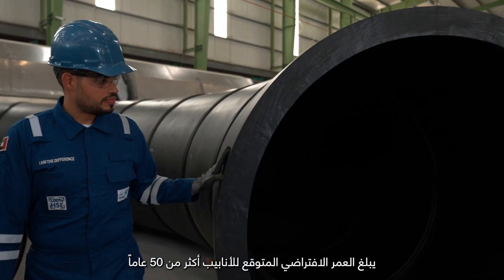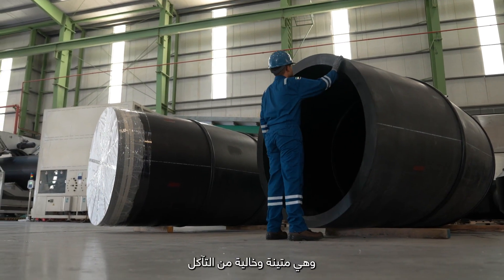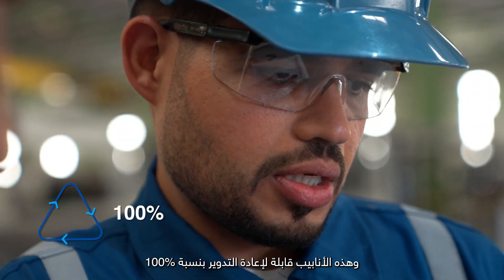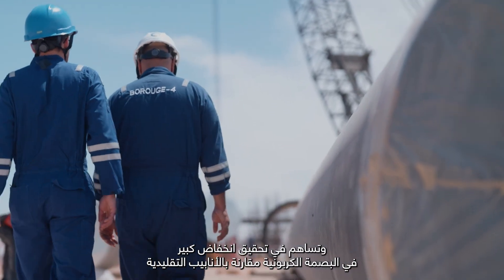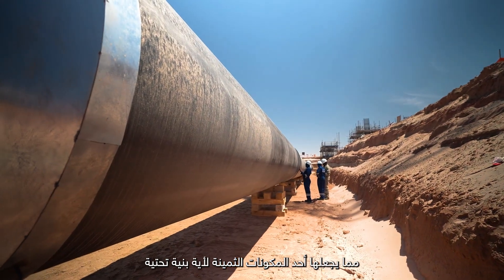The pipes have an expected lifespan of more than 50 years and are durable and corrosion-free. Sustainability is at the heart of our operations, and these pipes are 100% recyclable, with a drastic reduction in carbon footprint compared to conventional pipes, making them an invaluable infrastructure component.